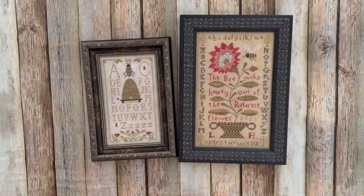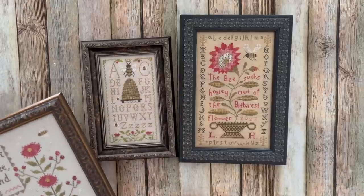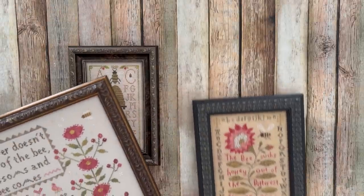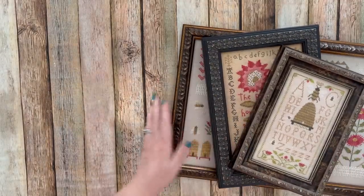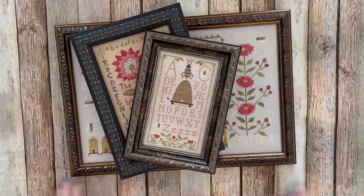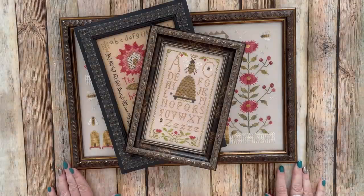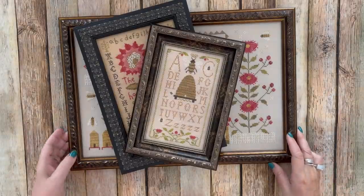I'm still constantly stitching things for my bee wall. If you guys have any suggestions for things that would be great for it — charts I haven't seen or haven't stitched yet — please leave me a comment. I'd love to look through your ideas. Maybe I already have some kitted or started, or maybe I've never seen them before. I would really appreciate your suggestions.